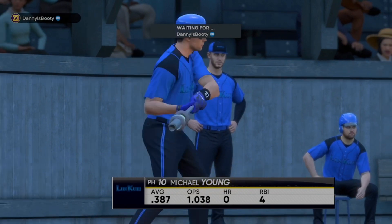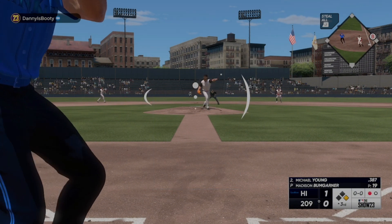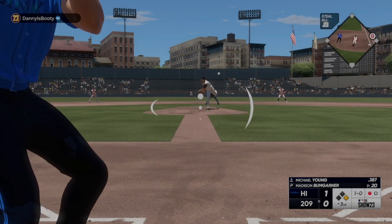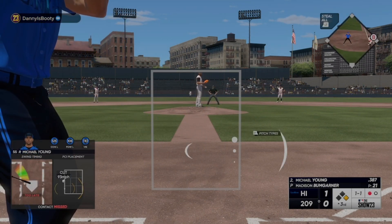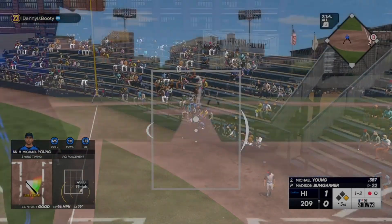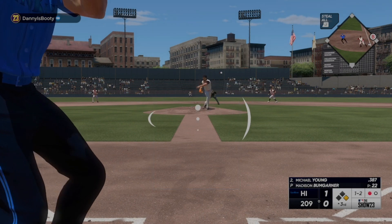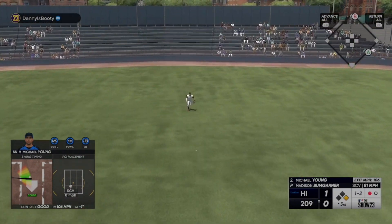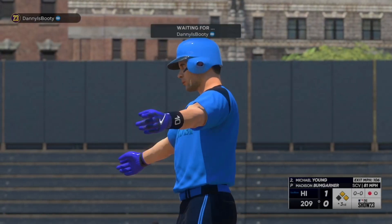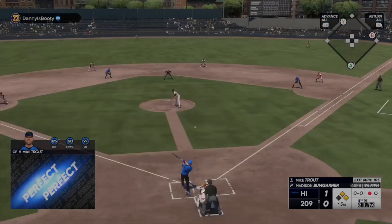Now a pinch hitter, Michael Young — runner on first with one down. The pitch misses, ball one. Good speed on the base paths, handles the bat very well. The one-one is fouled off. Jeter leads off first with one away. Sharp grounder — that's through for a base hit! Quick throw back in, lead runner holds at second with one gone. Nice job to use that big hole and get himself a hit.